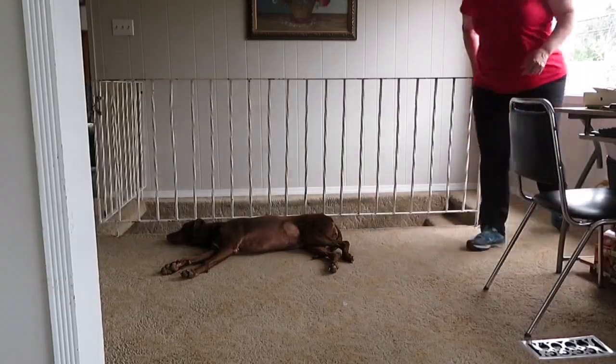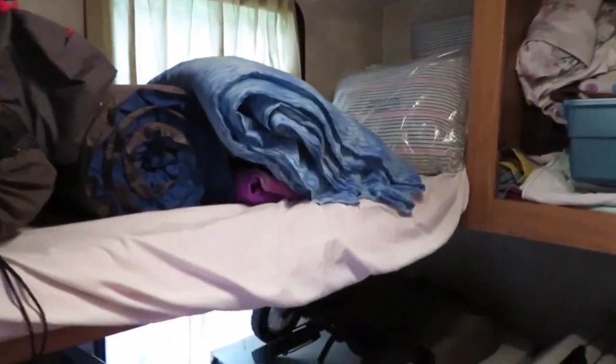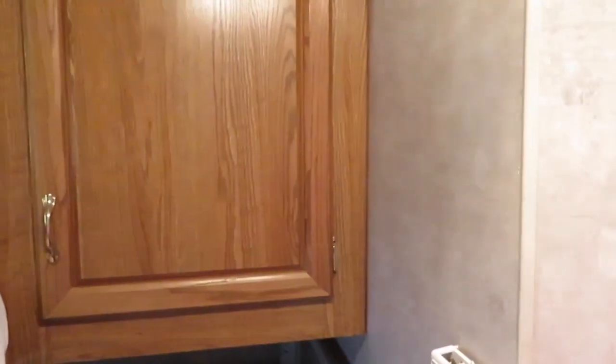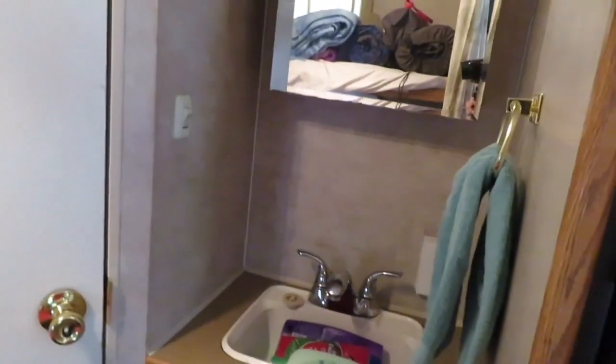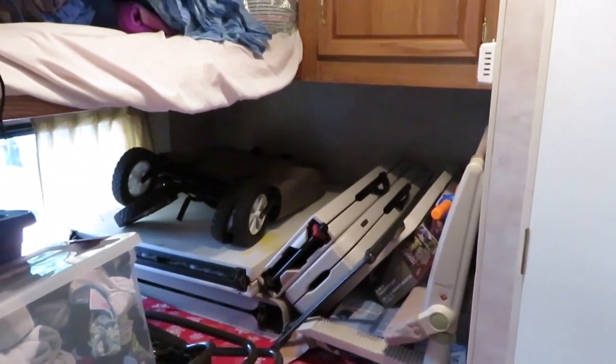This is the opposite end of the trailer. Right now we're using this as storage for while we travel. On the bottom bunk, which is a double bed, we have our tables, benches, and chairs. This cupboard we use as our linen cupboard — with so many people you need a lot of linen, thinking about towels and extra bedding in case somebody has an accident. We've also got our sink over here with more storage underneath for toiletries and toilet paper.